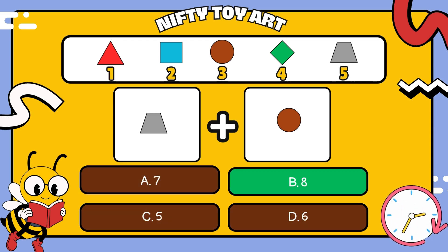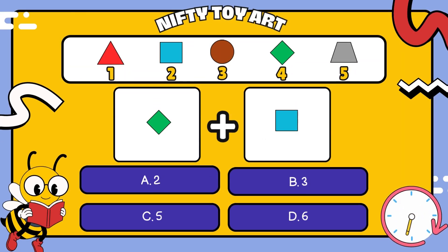Eight. I have a rhombus plus a square. How many all together? That's right, six.